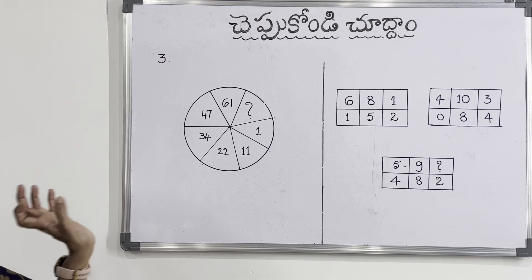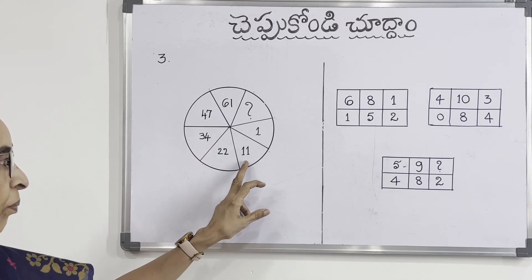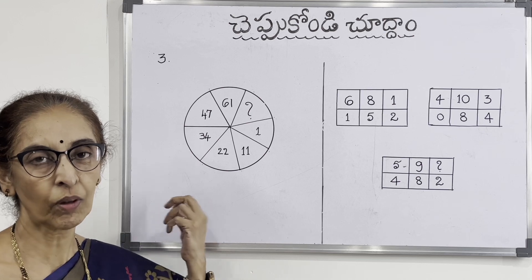The third puzzle is called circle numbers. Here we go to the icon. The numbers are: 1, 10, 12, 24, 47, 60. What is the question mark? Question 3.